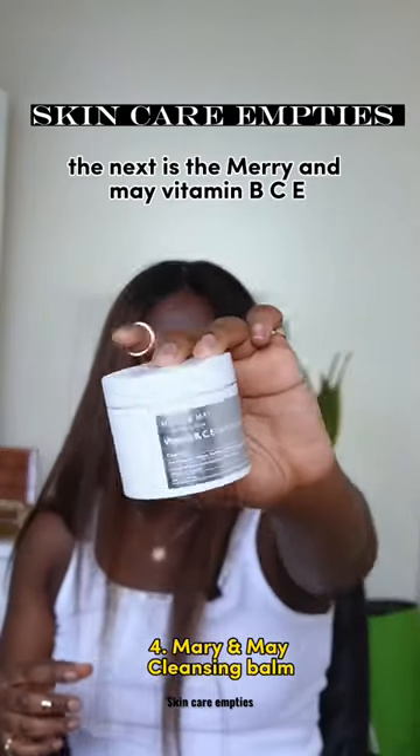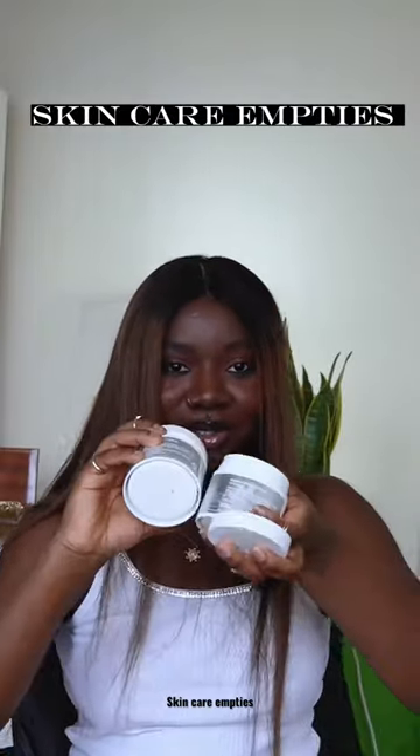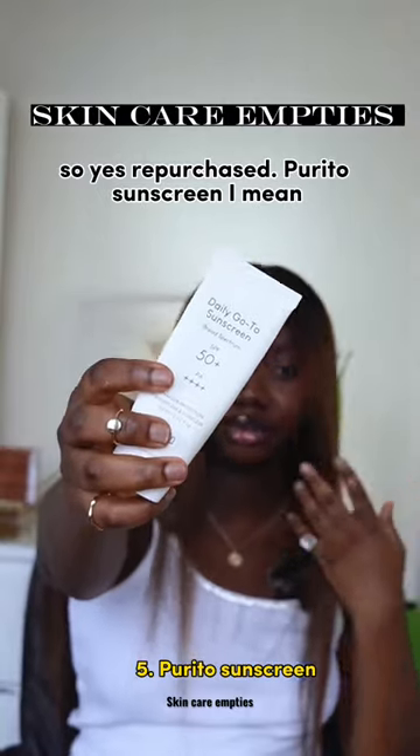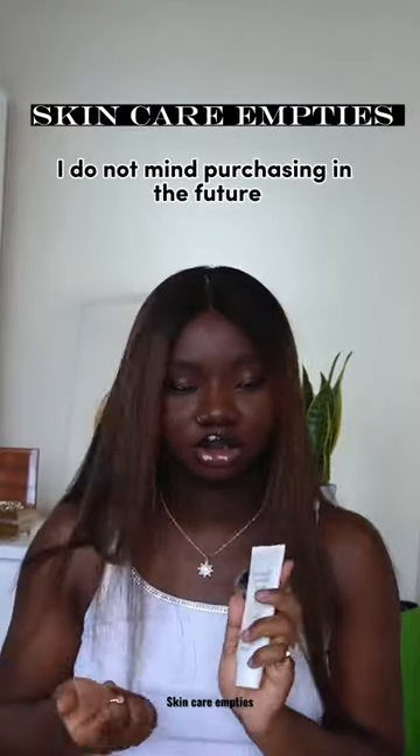Next is the Mary and May Vitamin B C E Cleansing Balm — yes, repurchased. Rito sunscreen — I like this because it does not leave a white cast, although I did not repurchase and will not repurchase in the future.